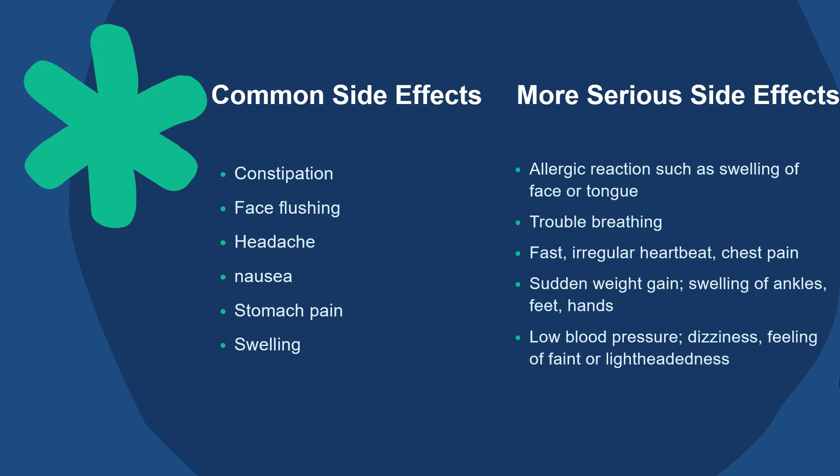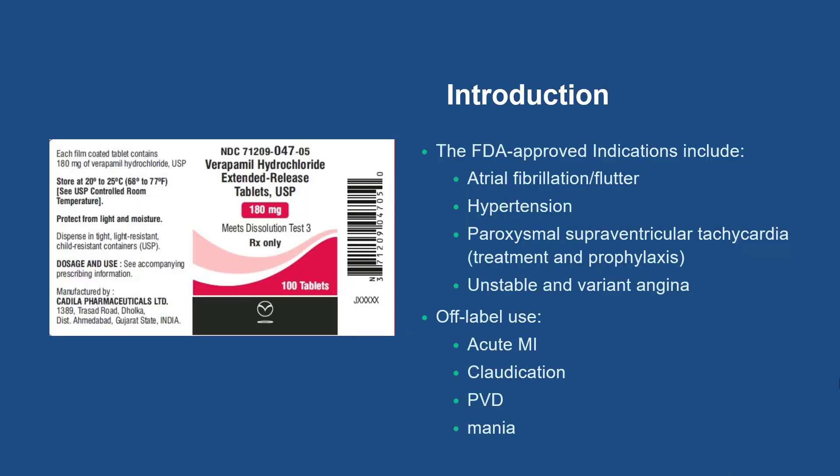Now I'm going to present a little bit more detail about verapamil. It is the first calcium channel blocker to be FDA approved and has many indications including atrial fibrillation or flutter, hypertension, treatment and prophylaxis of paroxysmal supraventricular tachycardia, and unstable and variant angina. This medication also has some off-label use, including acute MI, claudication, PVD, and mania.